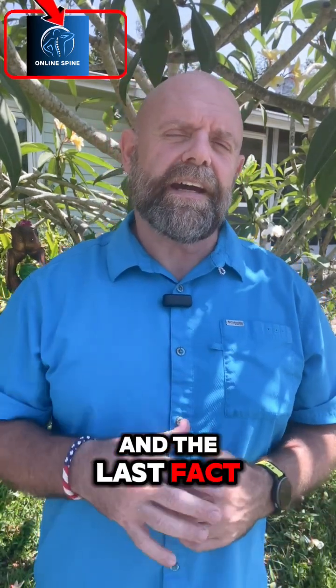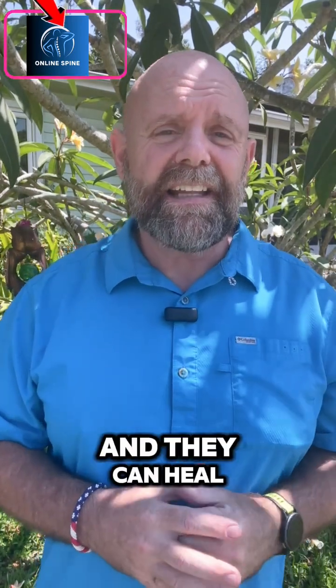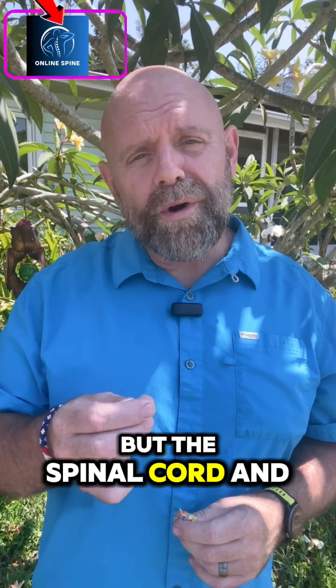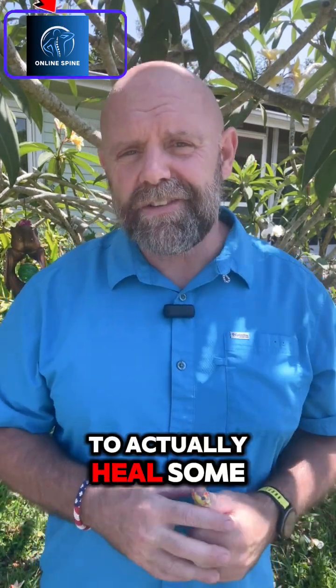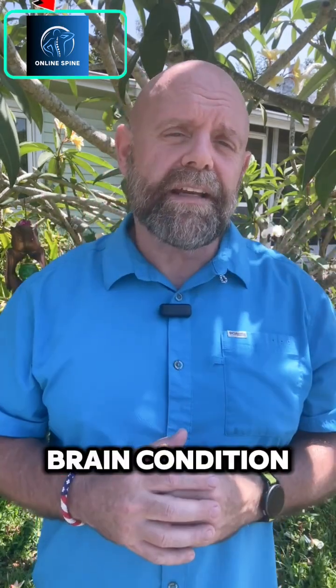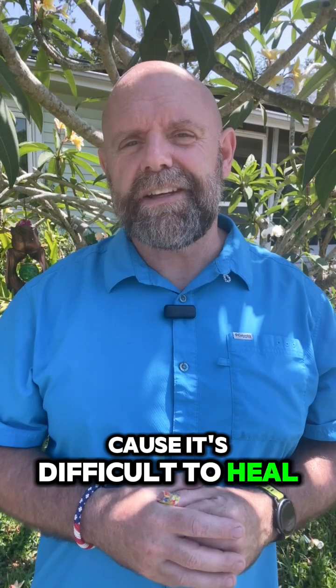The last fact I want to tell you is peripheral nerves — the nerves that go out into your body — can heal, and they can heal on their own with some assistance. But the spinal cord and the brain, we don't have the technology quite yet to actually heal some of that nerve tissue. That's why having a stroke or some other brain condition or spinal cord condition can be very difficult, because it's difficult to heal that tissue.